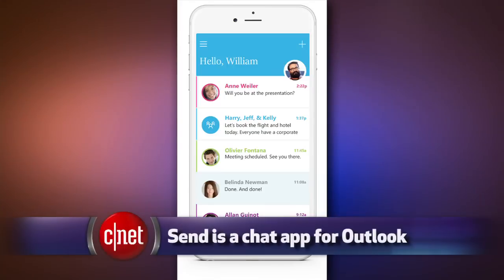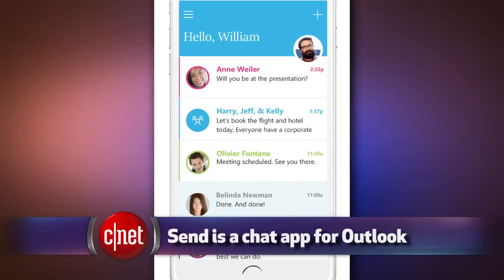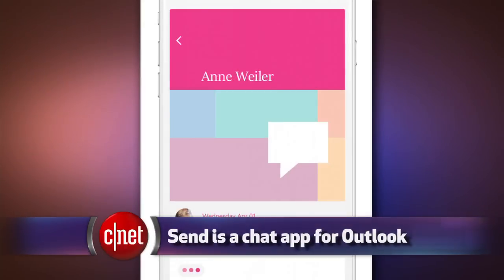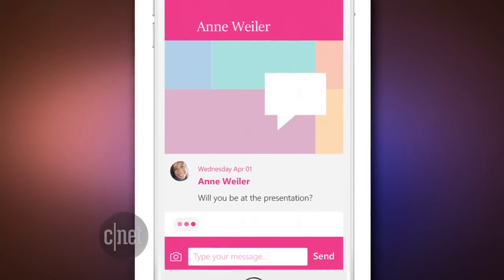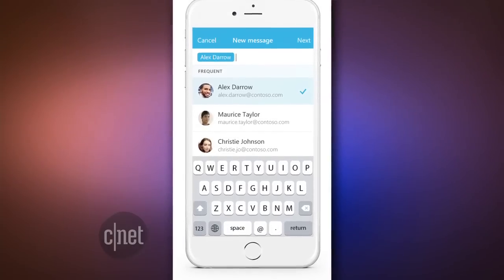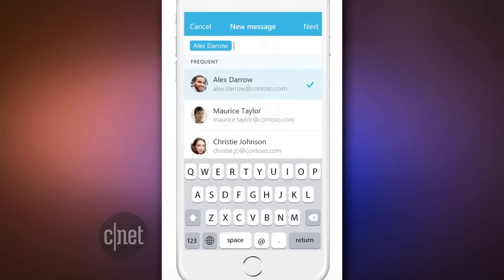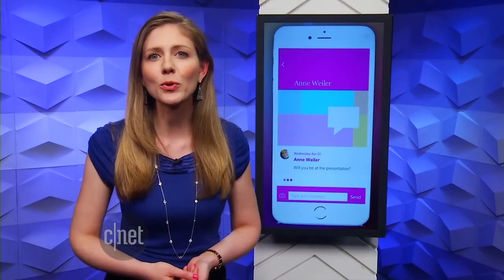Speaking of email, Microsoft just launched a new email chat app on the iPhone called Send. It's similar to Facebook Messenger, but only people with Outlook and Office 365 business and school email accounts can sign up to chat on it. Microsoft said it will expand availability in the coming months. It's a way to chat with coworkers or classmates without having to know all of their cell phone numbers. Microsoft says it's coming soon to Windows Phone and Android.